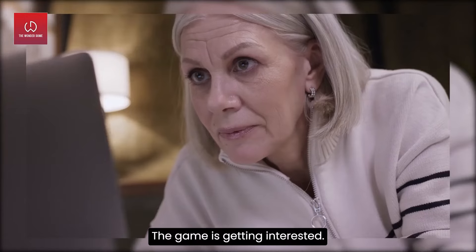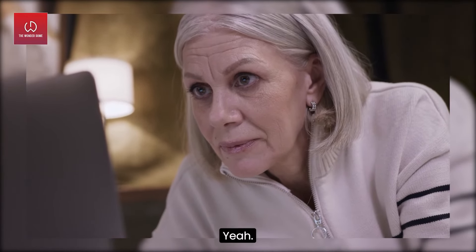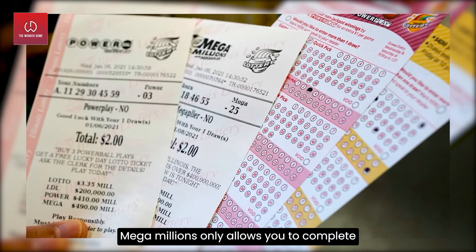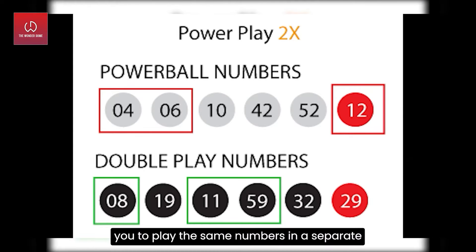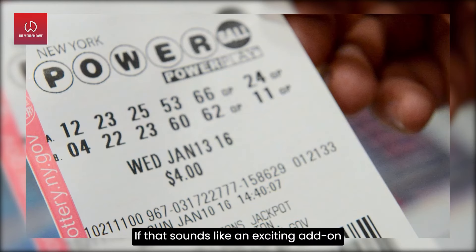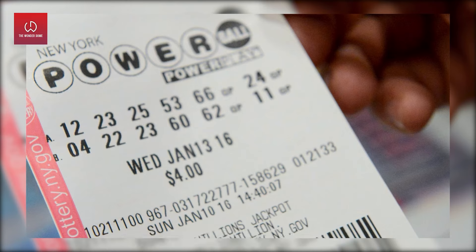Mega Millions only allows you to compete for the jackpot, while Powerball has a Double Play add-on feature that allows you to play the same numbers in a separate drawing for a $10 million top prize. If that sounds like an exciting add-on, Powerball might just be your game.